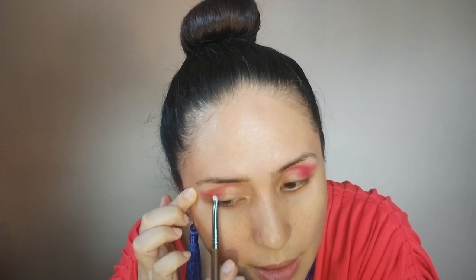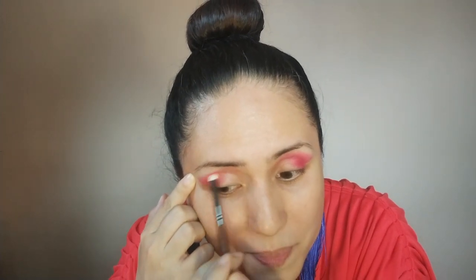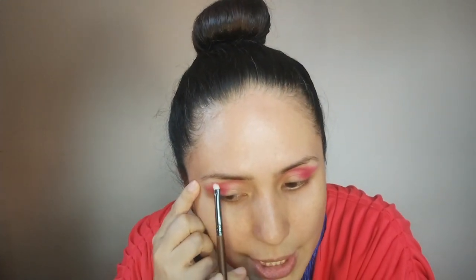That's pretty! And then again on this side. Oh my, this is such a beautiful shade. This is the first time I'm using it like this with this color — it's so gorgeous. Let's just even it out a little bit.